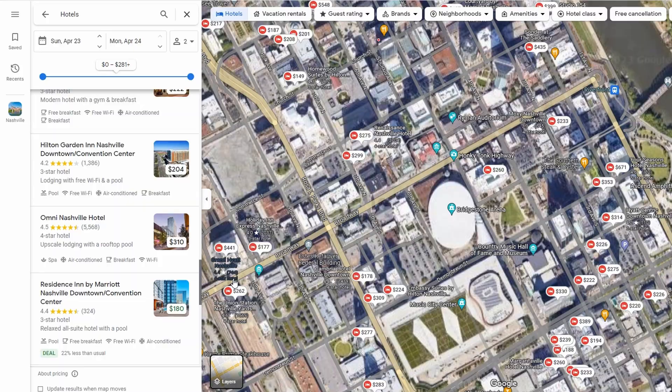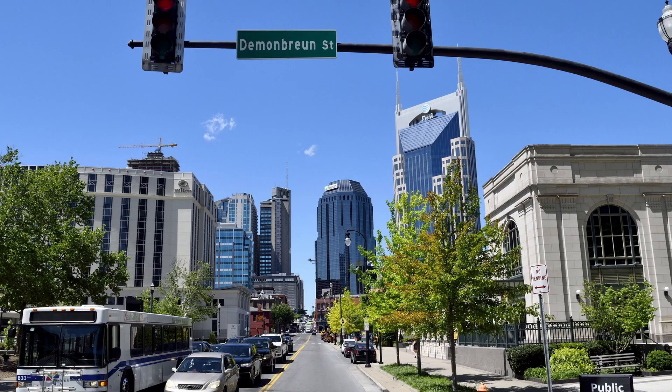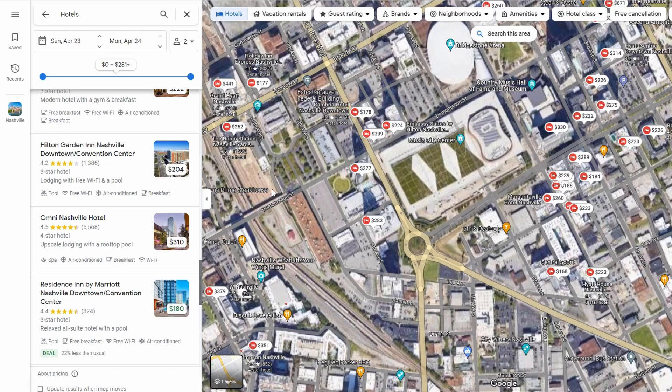If you're north of Broadway, just follow Broadway East toward the river until you get to 3rd Avenue, then head south. If you're further south, say around the convention center, you can take Demumbrian East, then head north once you hit 3rd.